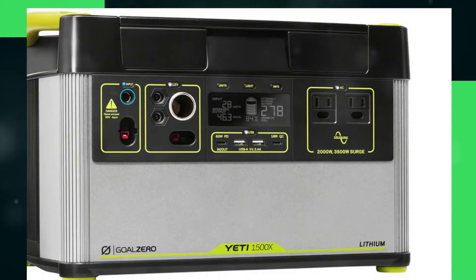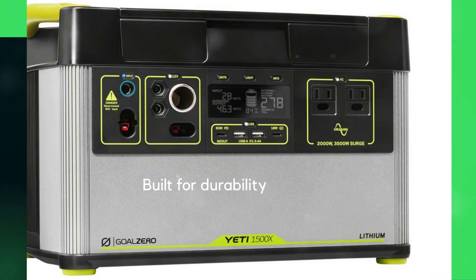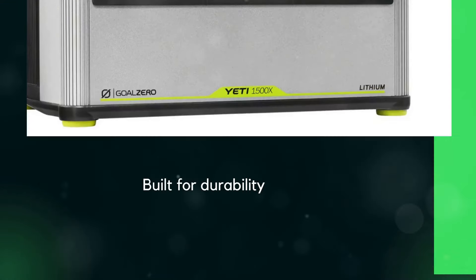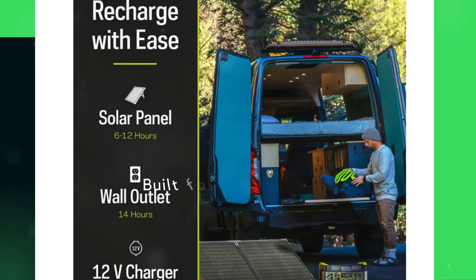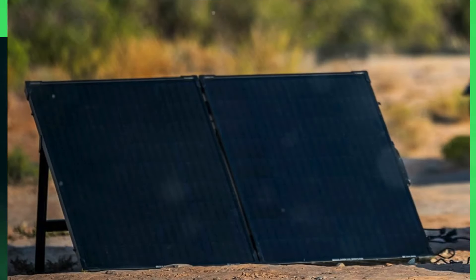Built for durability, the Yeti 1500X boasts a heavy-duty anodized aluminum enclosure and Tier 1 lithium battery cells, offering longevity and safe, quiet operation free from noise, gas, and toxic fumes. Its solar recharge capability, with a 600W MPPT charge controller, maximizes solar input by up to 30%, making it an eco-friendly choice for those committed to reducing their carbon footprint.